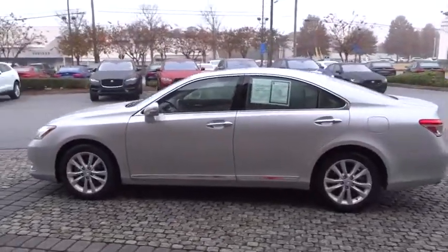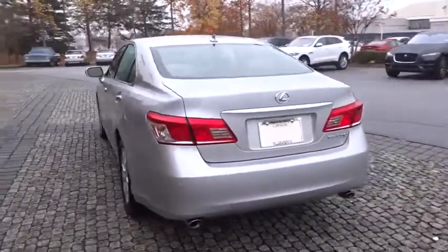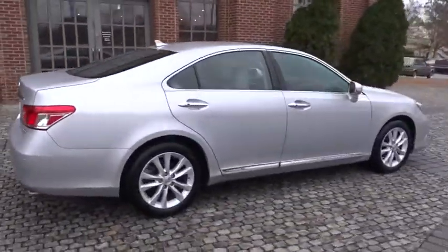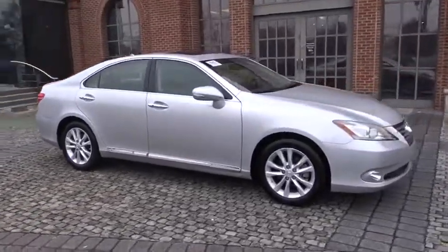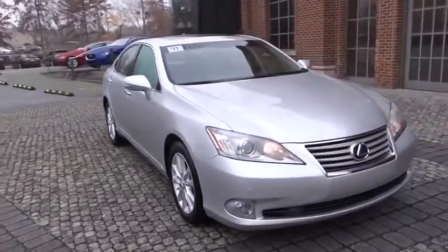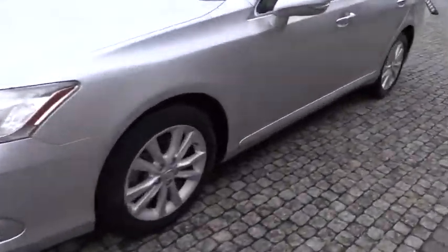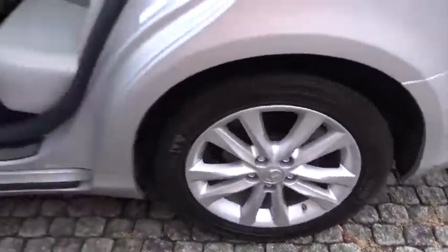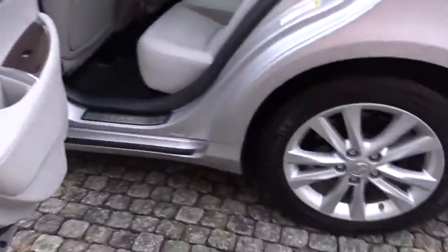2011 Lexus ES 350. The Lexus ES 350 is a sophisticated combination of distinctive styling, luxury and smooth performance. A 3.5 liter V6 engine propels the ES from 0 to 60 miles per hour in 6.8 seconds, and the countless standard interior features transport you to a new level of luxury and convenience. This vehicle has less than 85,000 miles.